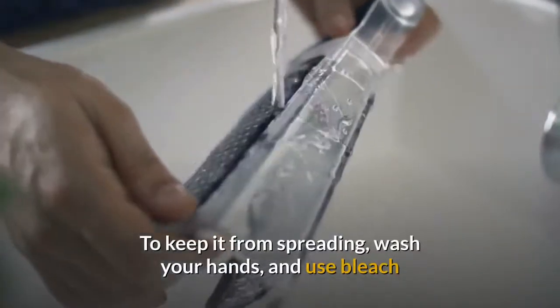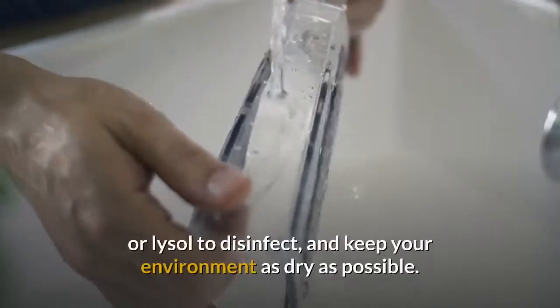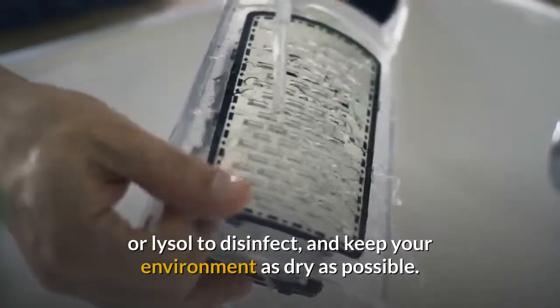To keep Giardia from spreading: wash your hands, use bleach or Lysol to disinfect, and keep your environment as dry as possible.